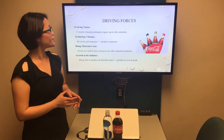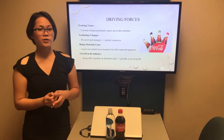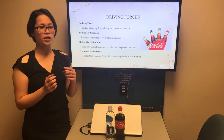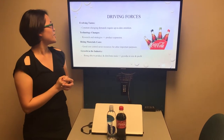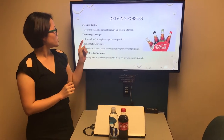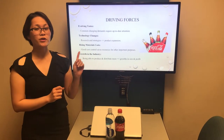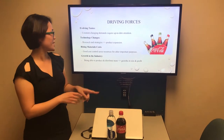For the driving forces, first we have evolving tastes. The demand is constantly changing, and that requires companies to keep up to date with all the new trends and new flavors from consumers. The goal is to fulfill those demands. In order to do that, we also need to focus on technology changes by doing research and strategy to come up with new product lines so we can expand our products and fulfill those demands.